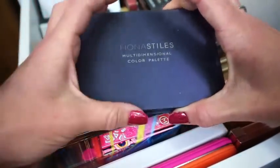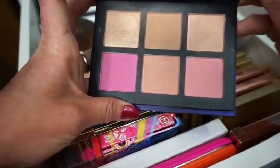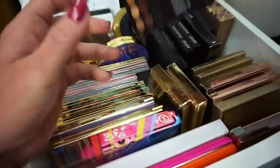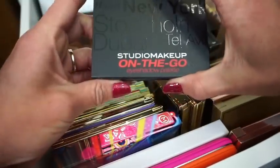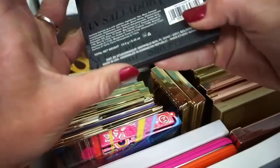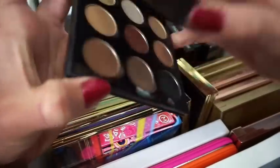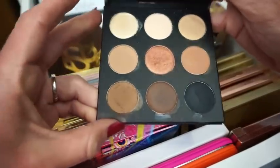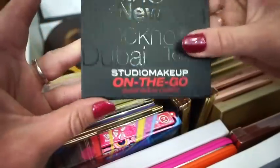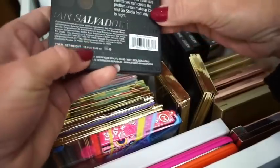Then we have the Fiona Styles Mota Dimensional Color Palette — this one has all your cheek products. I don't know why this is in here; it's in the wrong drawer, so that needs to get moved. Then we have the Studio on the Go Makeup Eyeshadow Palette in Warm Neutrals — I love the colors in here, these are actually pretty good. I was quite surprised — this came in like a Boxycharm.